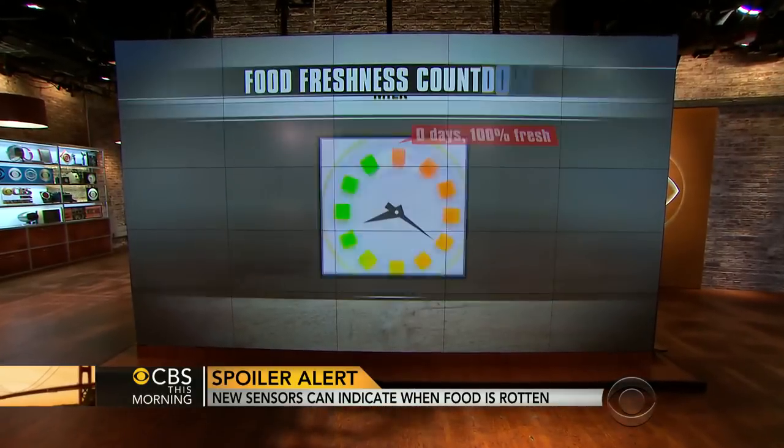Michael Moss is an investigative reporter for the New York Times and the author of Salt Sugar Fat. So how does this smart gel work? It's put on the outside of the package and it's measuring ambient air temperature over time to give you more information than just the expiration date.